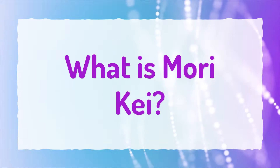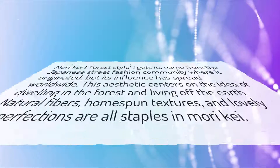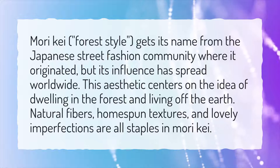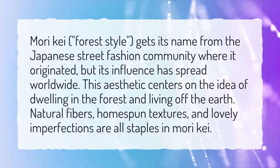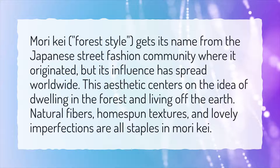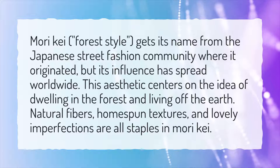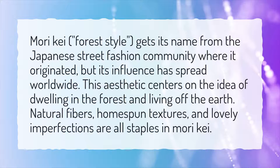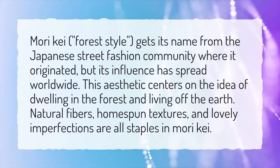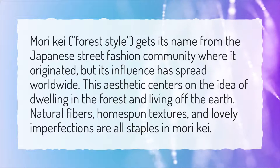What is Mori Kei? Mori Kei, meaning forest style, gets its name from the Japanese street fashion community where it originated, but its influence has spread worldwide. This aesthetic centers on the idea of dwelling in the forest and living off the earth. Natural fibers, homespun textures, and lovely imperfections are all staples in Mori Kei.